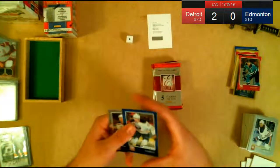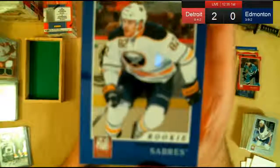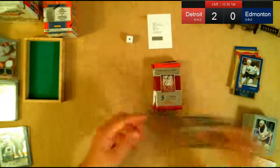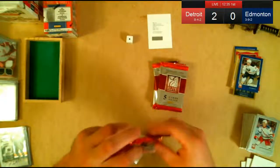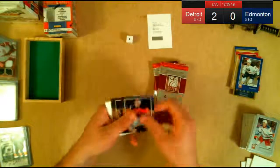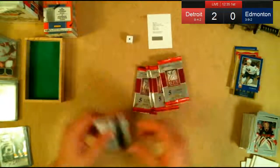Marcus Foligno — Eric's favorite player, or at least the one he collects. For Buffalo, which is Jody, numbered 242 out of 999. Of course you only collect the autos, so no big deal there. We have five more packs.